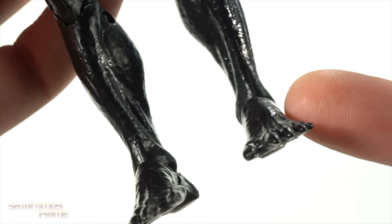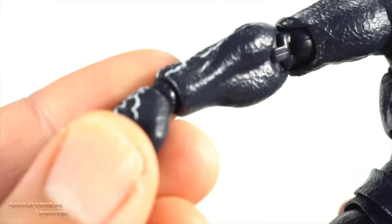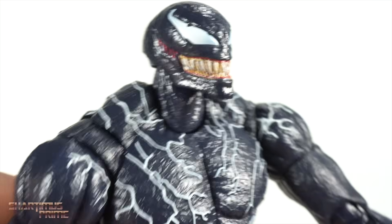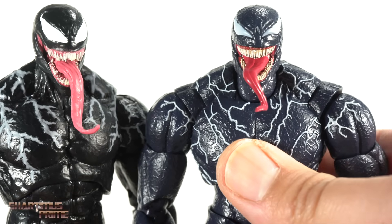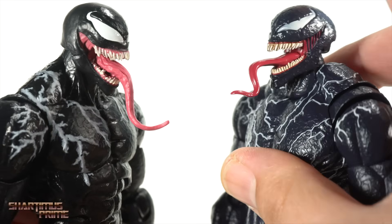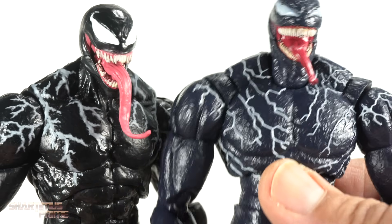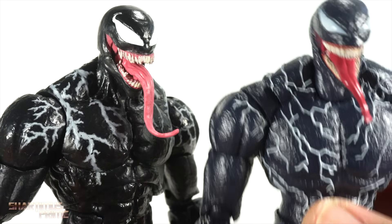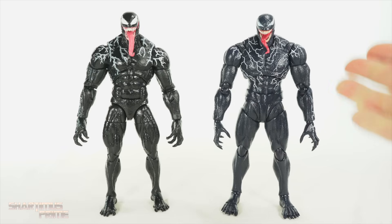The Marvel Legends figure gets a little skinny around the ankles — that's a downside. The SH Figuarts looks more appropriate there and has ball joints that don't break up the sculpt too badly. I swapped the heads and hands over for one more look. As far as paint and sculpt overall, I have to give it to the Marvel Legends figure. SH Figuarts definitely did much better with the head sculpts, but every time I pick up the SH Figuarts in person it just looks the wrong color to me — it looks too blue.